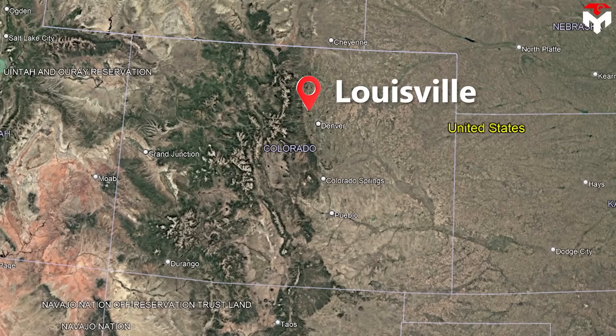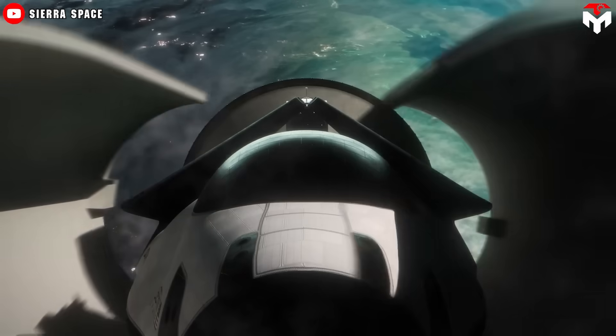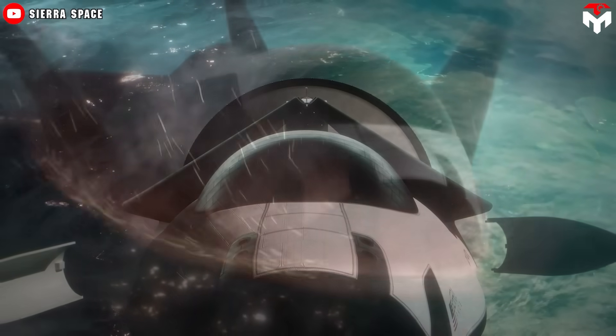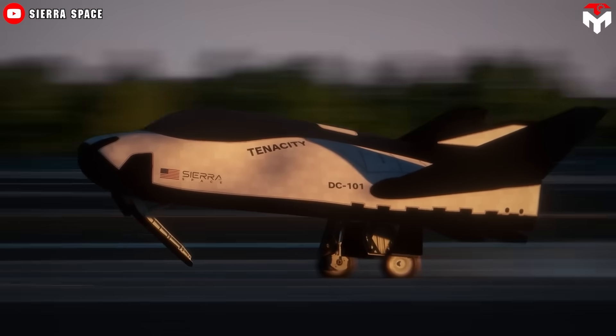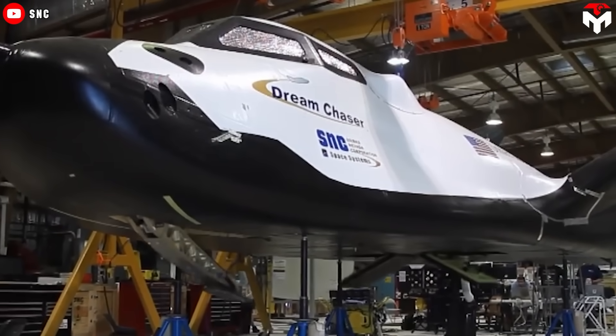Elon Musk himself has acknowledged this technological barrier. However, one Louisville-based company is determined to turn this challenge into an opportunity with a groundbreaking patent-pending technology that could revolutionize spaceflight safety. Join us as we explore this game-changing technology in today's episode.